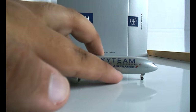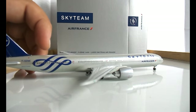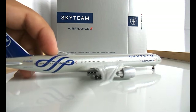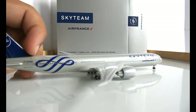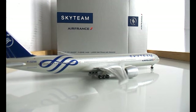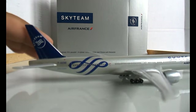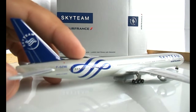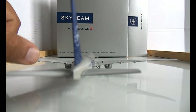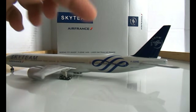Looking at the back, you have the Sky Team symbol as well as the rear emergency exit. There's also the front cargo door and the rear cargo door, and then the registration F-GZNE. It says Boeing 777-300ER right there, and then you have the Sky Team logo on the fin of the empennage. It's very detailed on the rudder as well as the elevators.